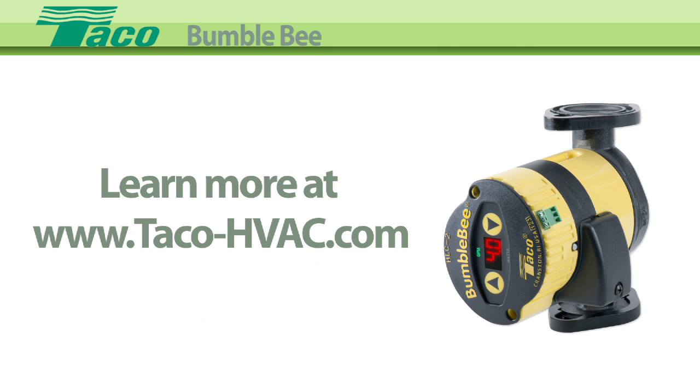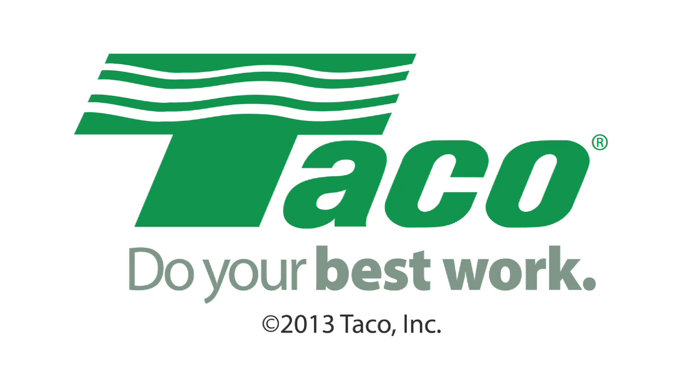Learn more at Tayco's website: www.tayco-hvac.com. Tayco hydronic systems — do your best work.